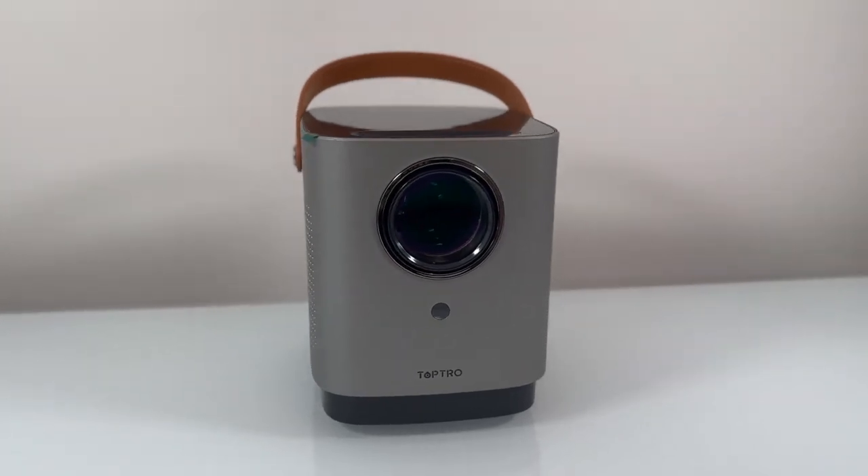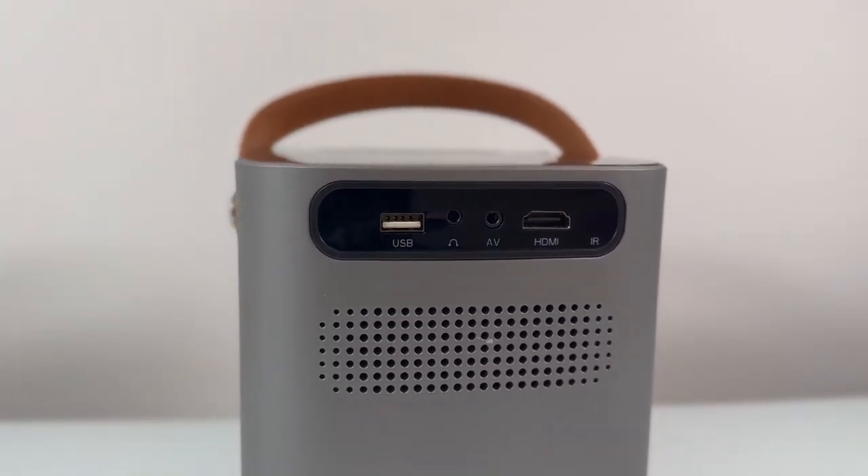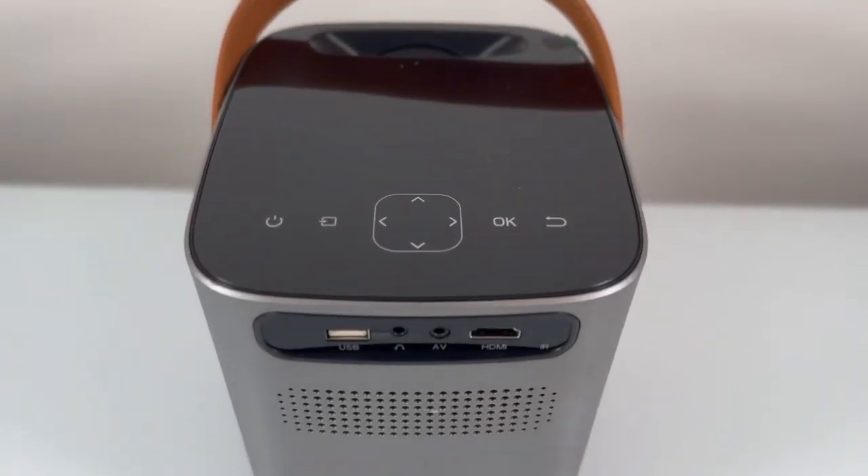In terms of audio, the projector delivers a 360-degree stereo surround sound quality with its customized super-large sound cavity, ensuring a truly immersive viewing experience.